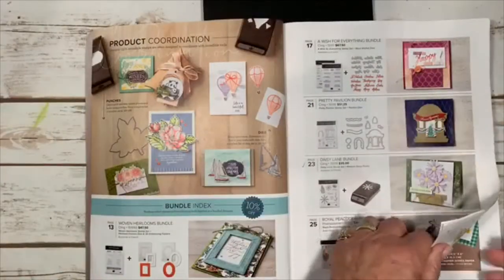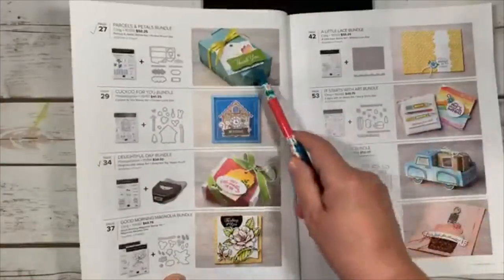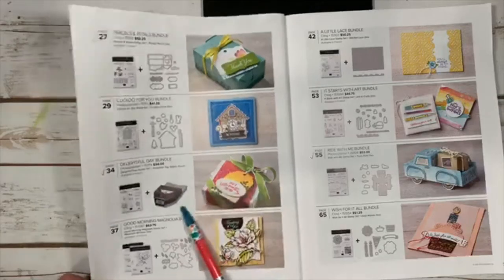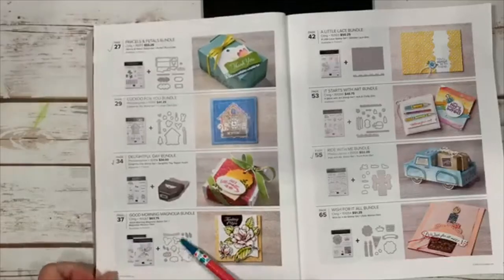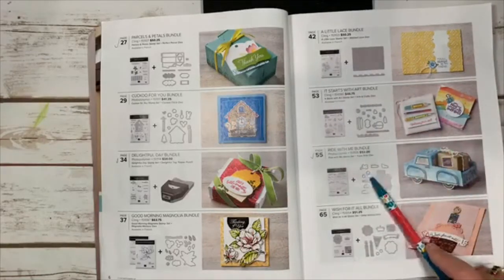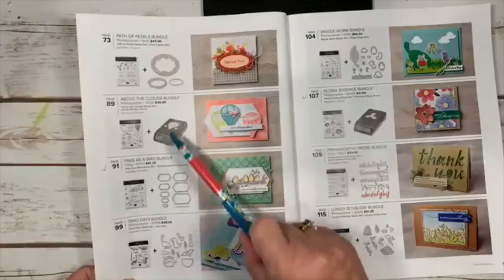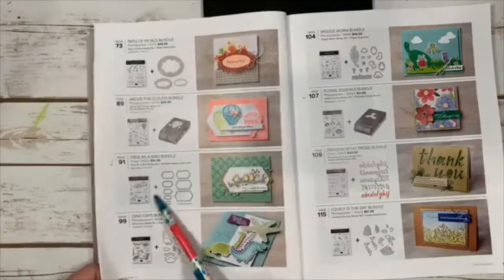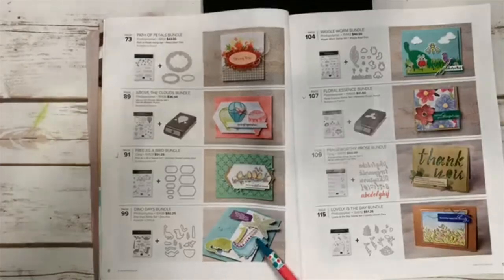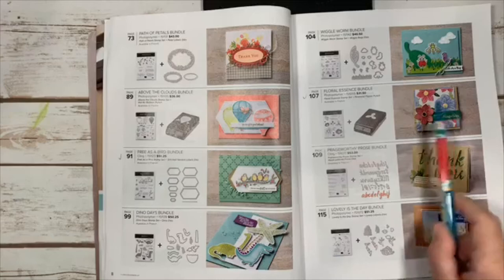They also have Pretty Pavilion, Daisy Lane, Royal Peacock, Parcels and Petals bundle, Cuckoo for You, Delightful Day bundle with a matching punch, Good Morning Magnolia, A Little Lace, Starts with Art, Ride with Me — which I absolutely love and have on order — Wish for You, Path of Petals, Above the Clouds, Free as a Bird — ordered that one — Dino Days, and Wiggle Worm with matching dies.